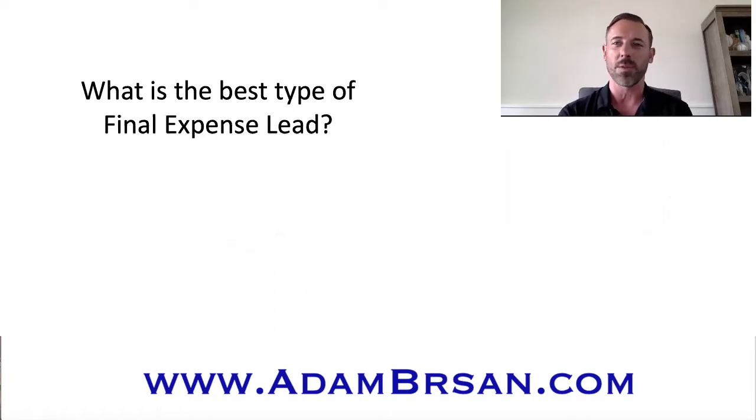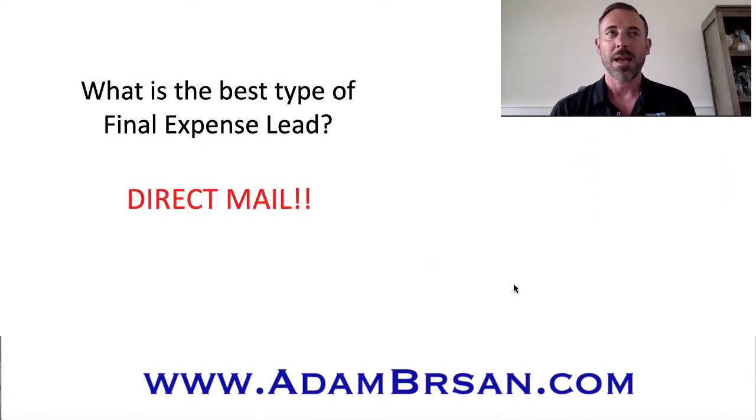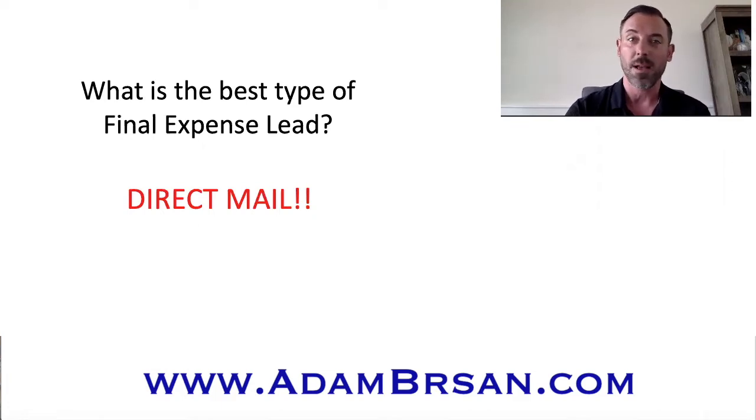So one topic I wanted to go over with you real quick today. Agents ask me all the time, what's the best type of final expense lead? Because there are so many different options out there. Nowadays there's Facebook leads, there's telemarketing leads, there's TV leads, and I've worked all of them. But at the end of the day, I always go back to direct mail. I'm going to explain to you the reasons why I think direct mail leads are really the best leads out there, and why I feel they'll always be the best.